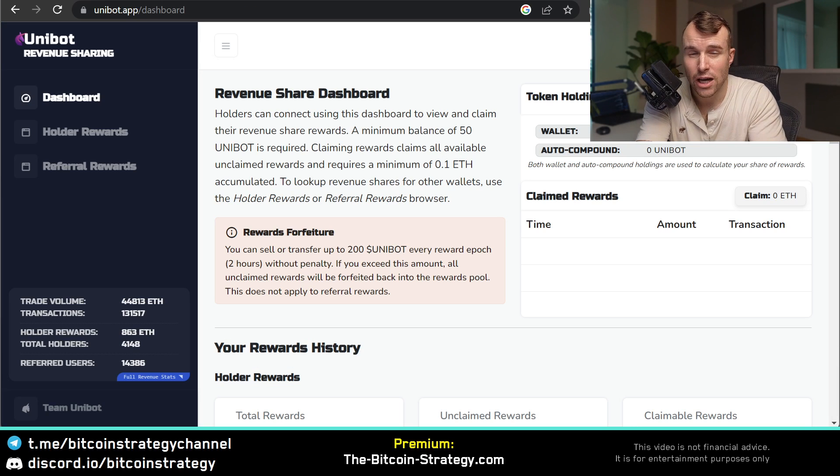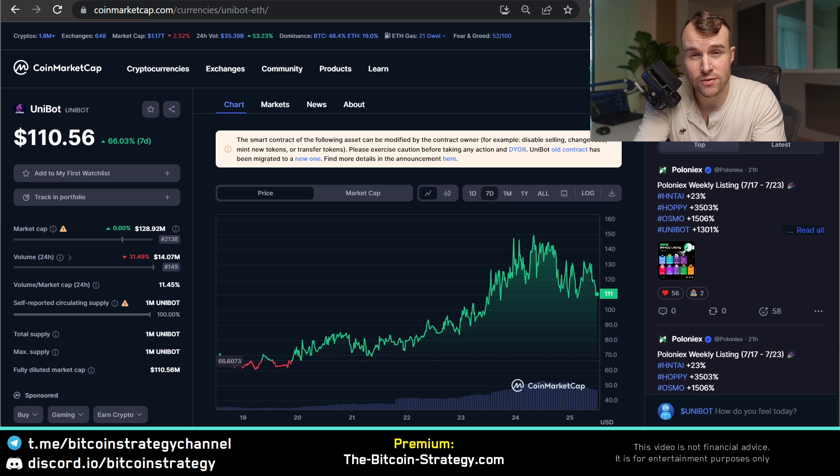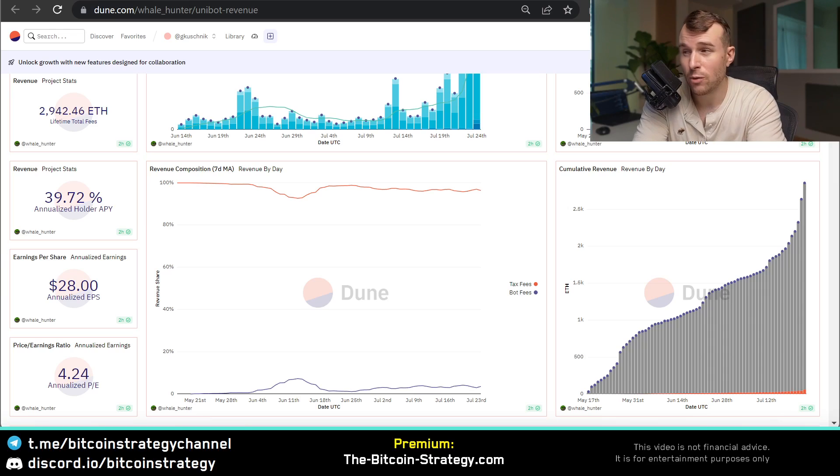The price is going up because when you hold Unibot tokens, you participate in the small fee that the project takes. You need to hold at least 50 Unibot tokens and then you can claim the rewards that are being calculated every two hours. Here is the claim page - Unibot revenue sharing for holders and even for referrals. You can refer others to use this. Be aware that when you're buying it now, there will be a 5% tax when you buy that token. You do get rewarded fees when you wait long enough, and the current fee APY is roughly 40%, but initially you're down 5%.